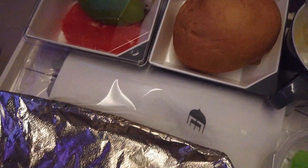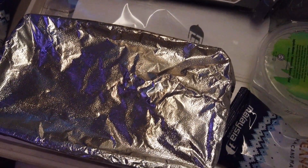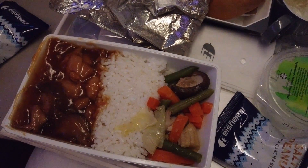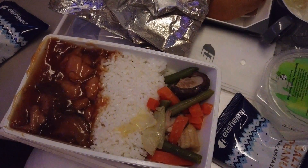The in-flight menu was unavailable, so I couldn't recall the exact naming of the choices, but they were seafood noodles or chicken rice. Everything was very good, but I wish the portion could be larger.